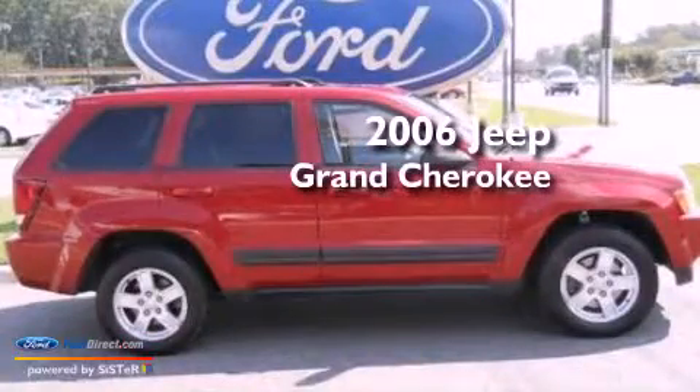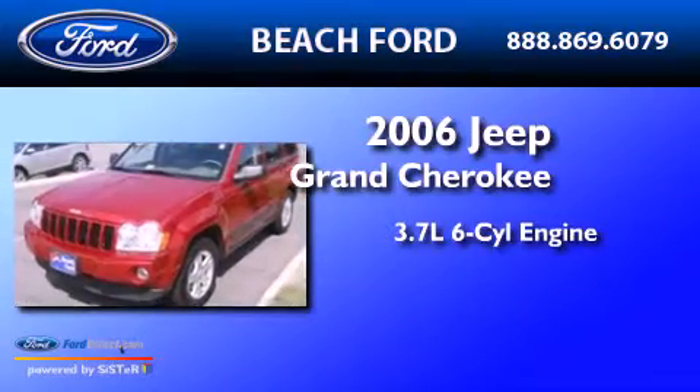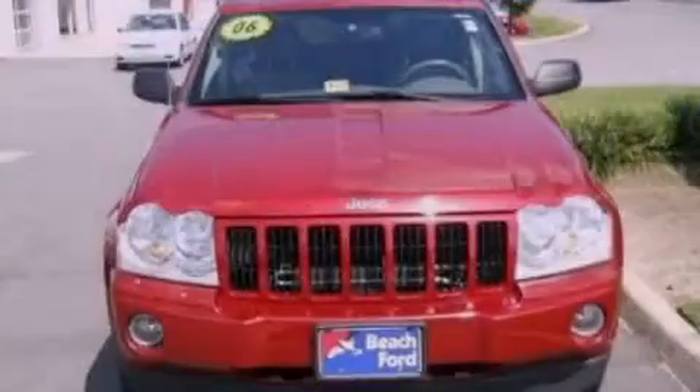This is a 2006 Jeep Grand Cherokee. It has a 3.7-liter six-cylinder engine, an automatic transmission, and four-wheel drive.